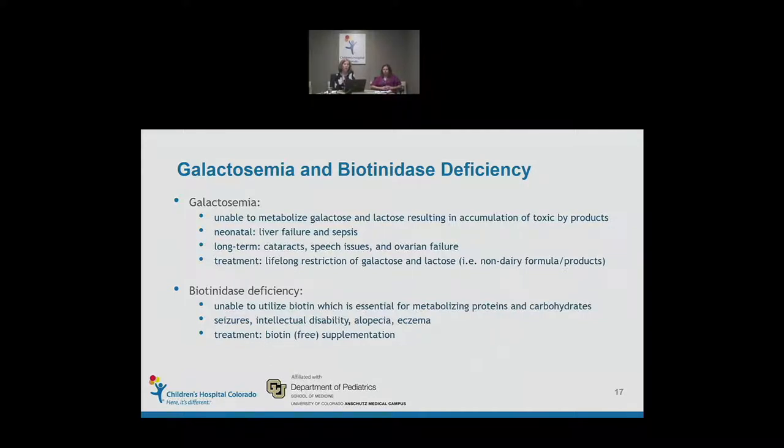In the neonatal period, galactosemia causes liver failure and sepsis. Long-term, we see cataracts, speech issues, mild developmental delay, and ovarian failure. It requires a lifelong restriction of galactose and lactose — a metabolic diet, though one of the easier ones as many products can now be found in the grocery store. Galactosemia is a time-critical diagnosis; these kids can get quite sick, and the hope is to switch them to soy formula quickly before they get too ill.